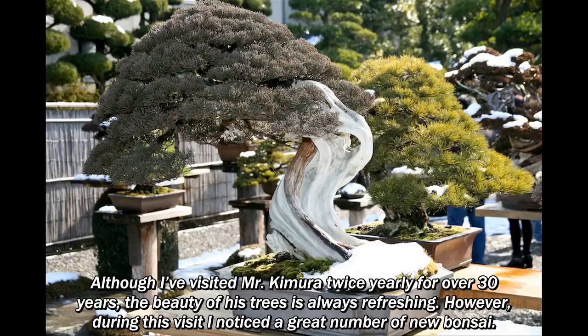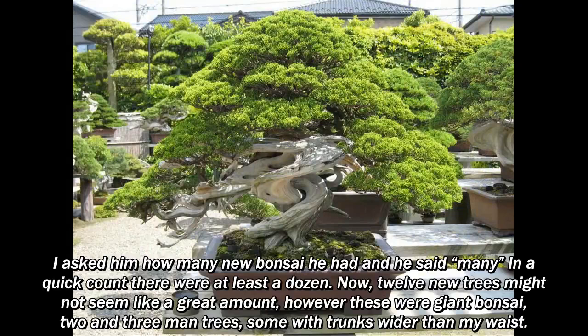However, during this visit I noticed a great number of new bonsai. I asked him how many new bonsai he had, and he said many — in a quick count there were at least a dozen. Now, 12 new trees might not seem like a great amount, however these were giant bonsai, two- and three-man trees, some with trunks wider than my waist.